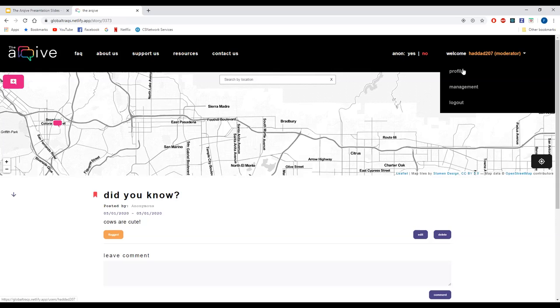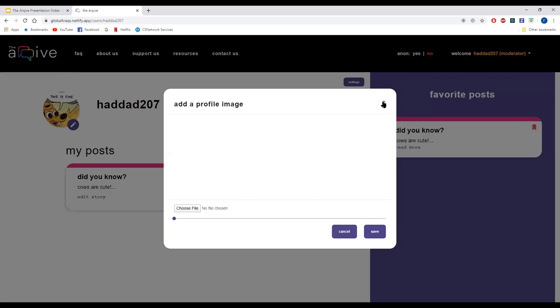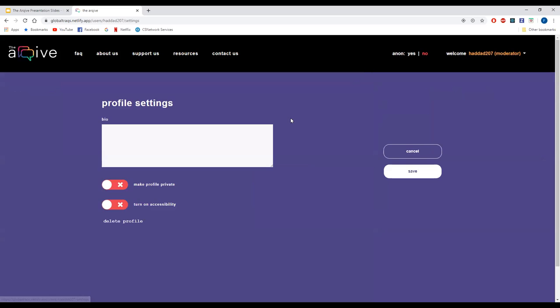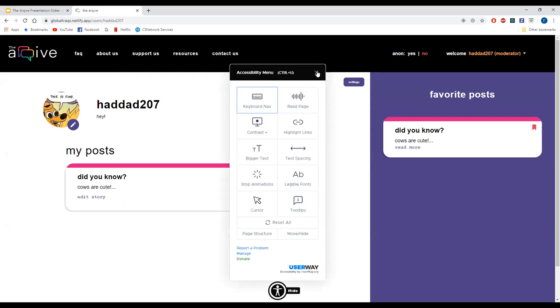Going back to the profile page — since we favorited a post it will show up in our favorite posts section. We can also edit our profile picture, and inside our settings tab we can place a bio, make our profile private, and we also have an accessibility feature. This feature allows everybody to use our website.